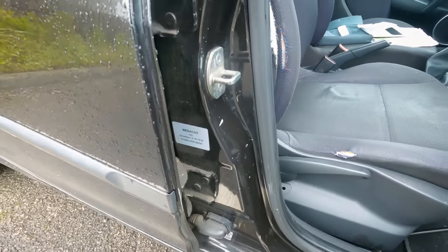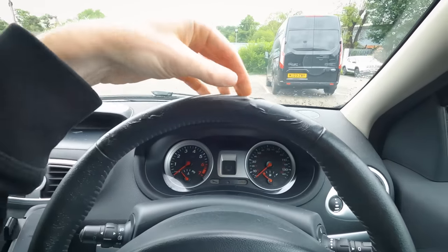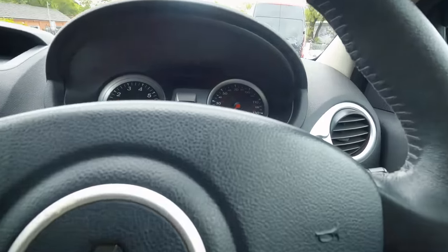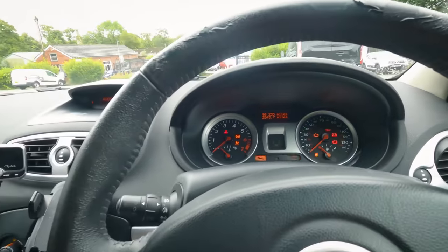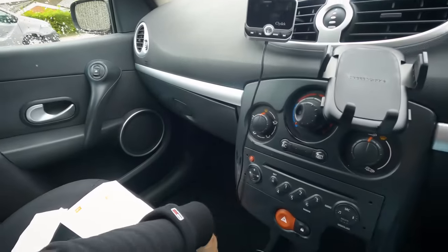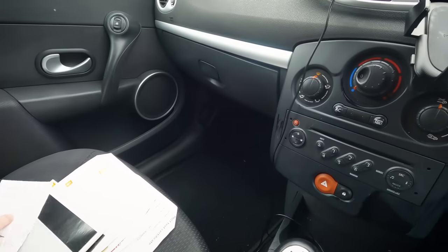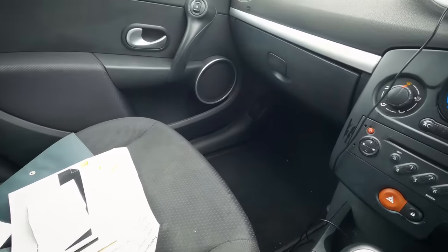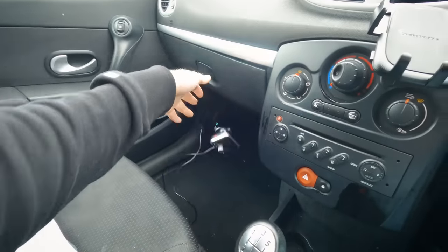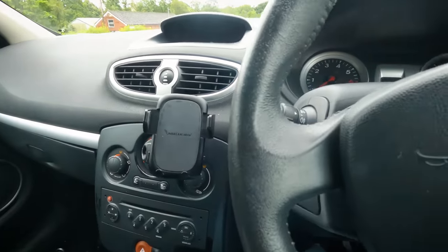So it is a Dynamique 1.2 16-valve. The steering wheel always wears on these - it peels off and looks hideous. 90,000 miles on the clock. There's a number written down - that's either someone's PIN code or the radio code; I suspect radio code, so keep that safe.